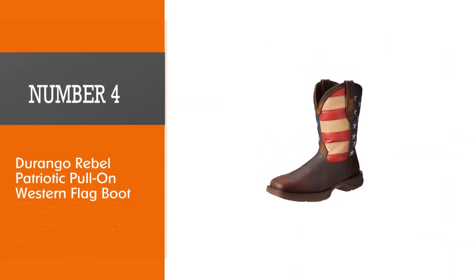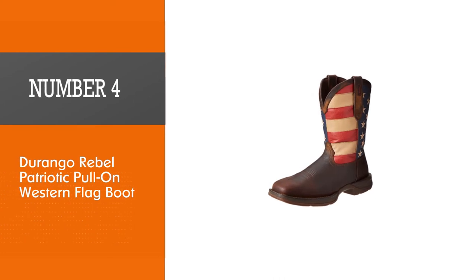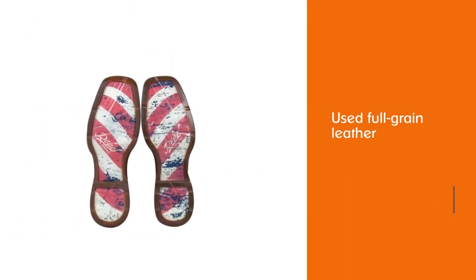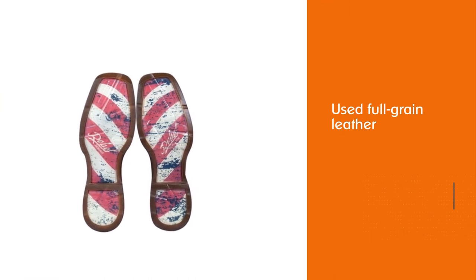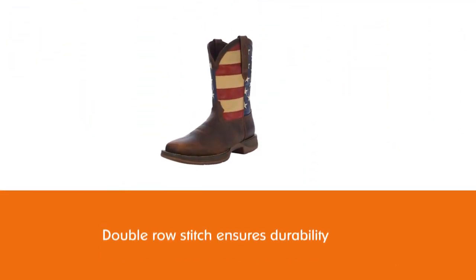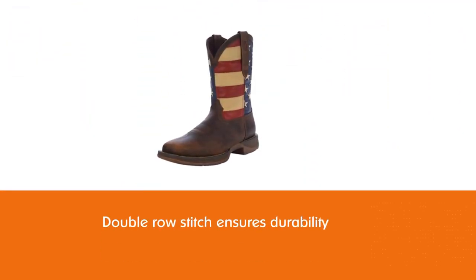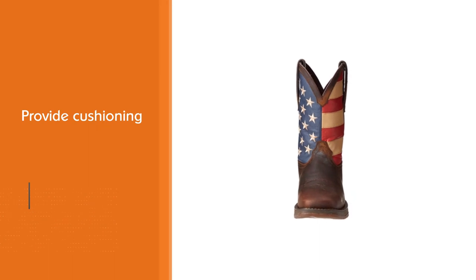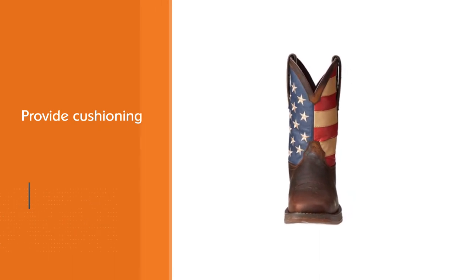Number four: Durango Rebel Patriotic pull-on western flag boot. For the true patriots among you, this boot is a way to show everyone exactly who you are and where you come from wherever you go. The full grain leather is well made while the double row stitch ensures durability, meaning they'll last. The footbed provides cushioning, eases the weight of your steps, and circulates air within the boots.